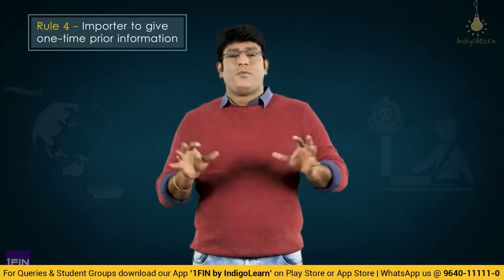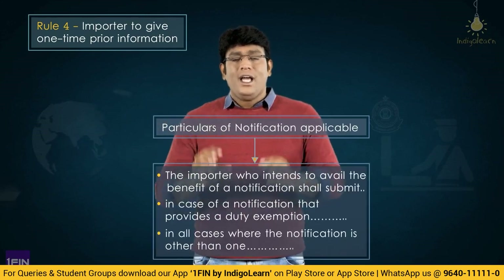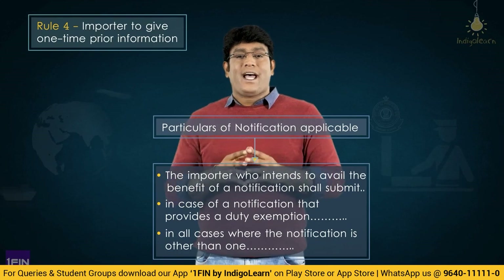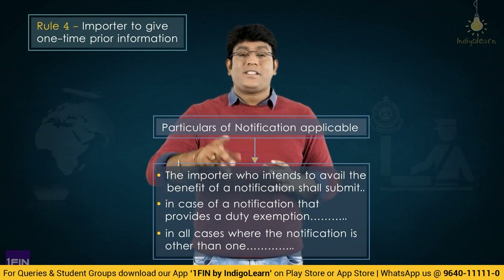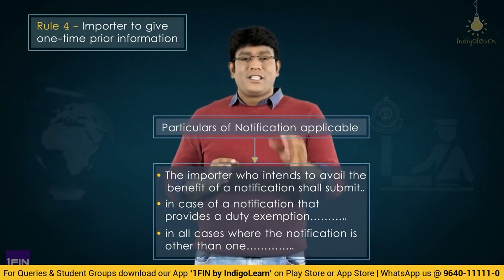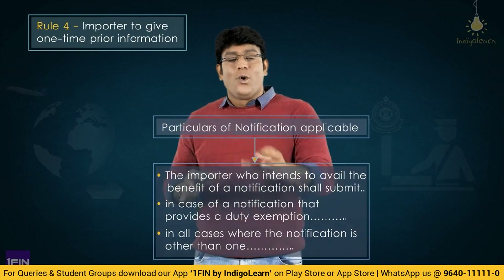In the context of Rule 4, the same rule is continued in Customs Import of Goods at Concessional Rate of Duty or for Specified End Use Rules 2022, with a few small changes. Rule 4 specifies what details are to be submitted by the importer. The details remain the same, but the word 'exemption notification' has been replaced with just 'notification applicable,' because it could also cover specified end use, not just exemption.